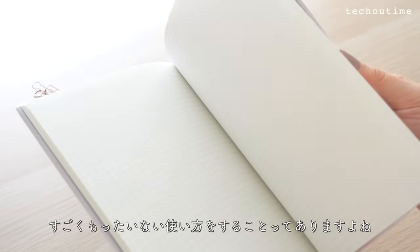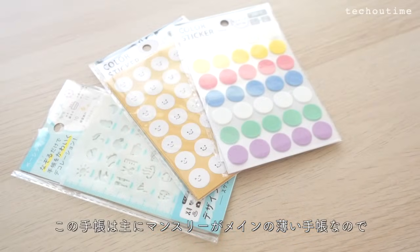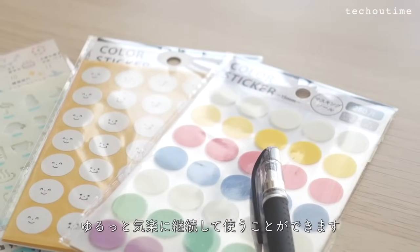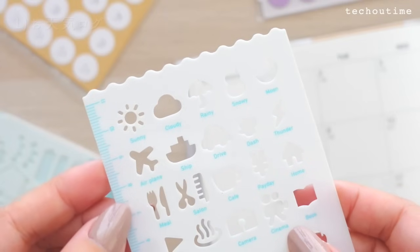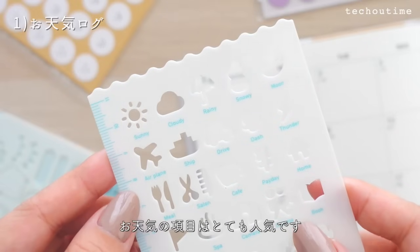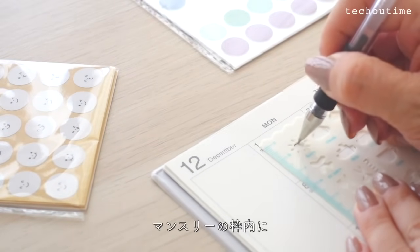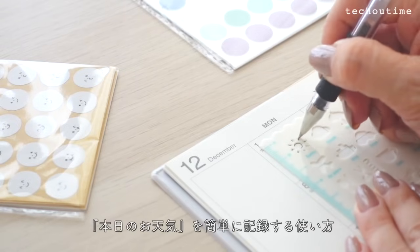まずはマンスリースケジュール帳2024年12月始まりをご紹介します。これは手帳をゆるっとスタートしたい、手帳を続けることを目的としたいという方に特におすすめの手帳です。手帳って張り切って何冊も買うけど結局頑張るのは最初だけ、というもったいない使い方をすることってありますよね。この手帳は主にマンスリーがメインの薄い手帳なので、使う目的さえ決めておけばゆるっと気軽に継続して使うことができます。